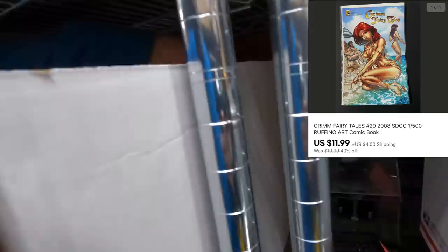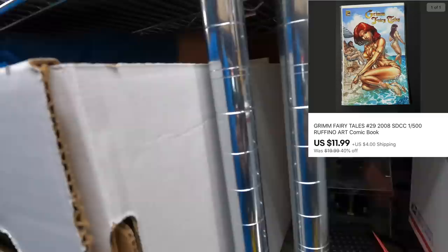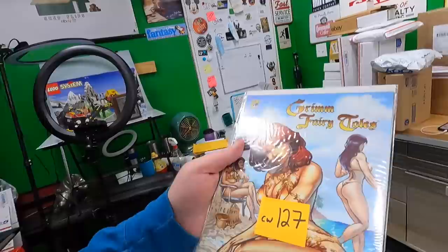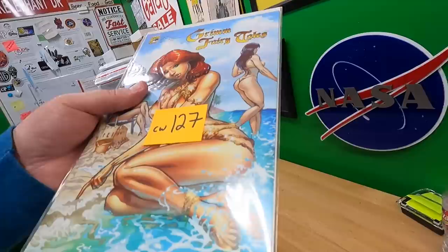Joshua bought a Grimm Fairy Tales comic — I'm not going to show the cavewoman ones on the channel. This one is the good wholesome fairy tales version. He got it on sale for $11.99 plus shipping. Thank you very much, Joshua.